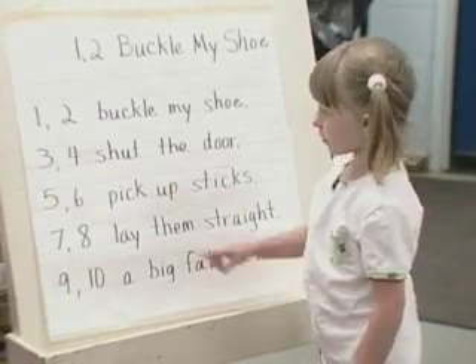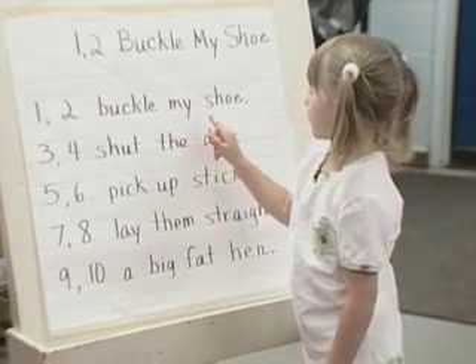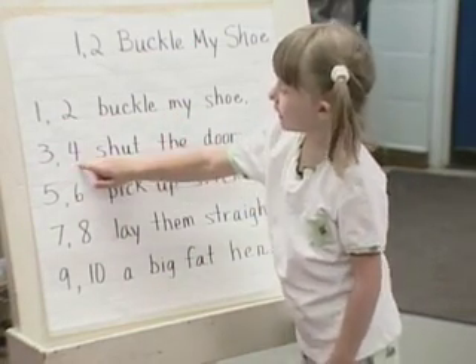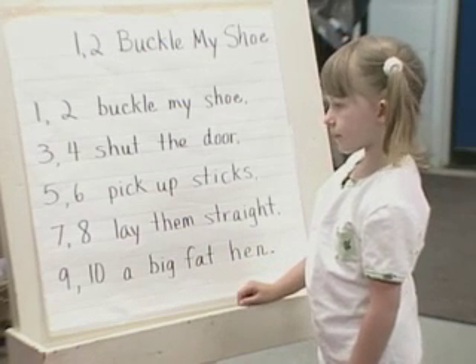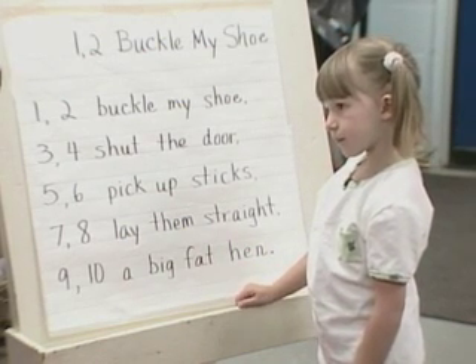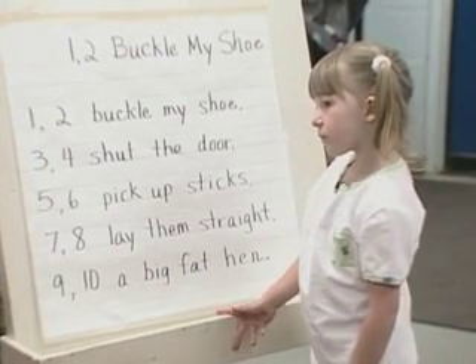Now we see Danielle trying to read the rhyme. One, two, buckle my shoe. Two, three, four, shut the door. Notice how her pointing does not match what she's saying. She says "buckle my" as one word, and two-syllable words throw her pointing off. Would you point to the word buckle?